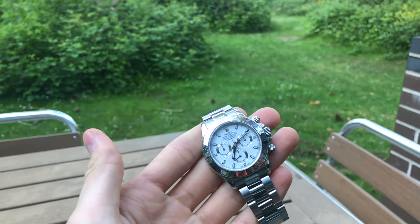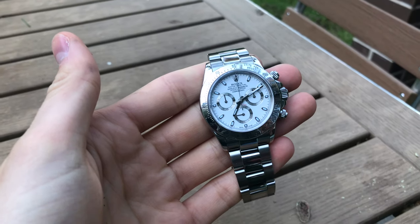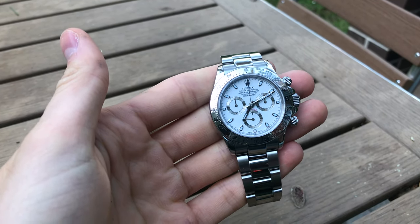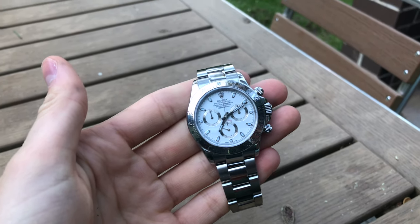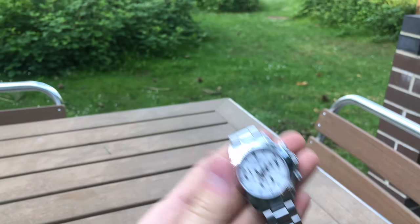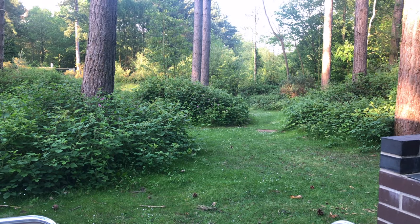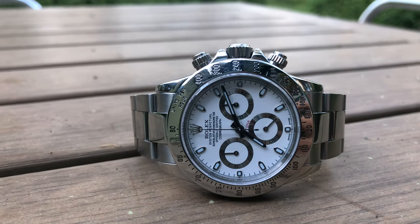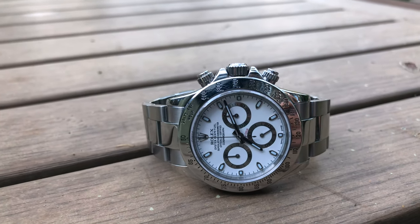My favorite reference has always been the 16520, which is a Daytona with a Zenith movement as opposed to the in-house Rolex movement — that's very much a 90s thing. What I love about the Zenith Daytona are the sub-dials: the Zenith Daytona has black sub-dials as opposed to silver sub-dials. My favorite combo is always a white dial with black sub-dials — that's my perfect sweet spot.